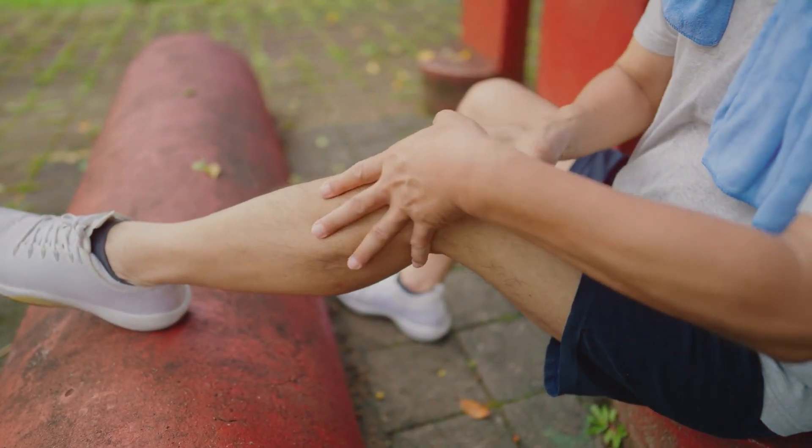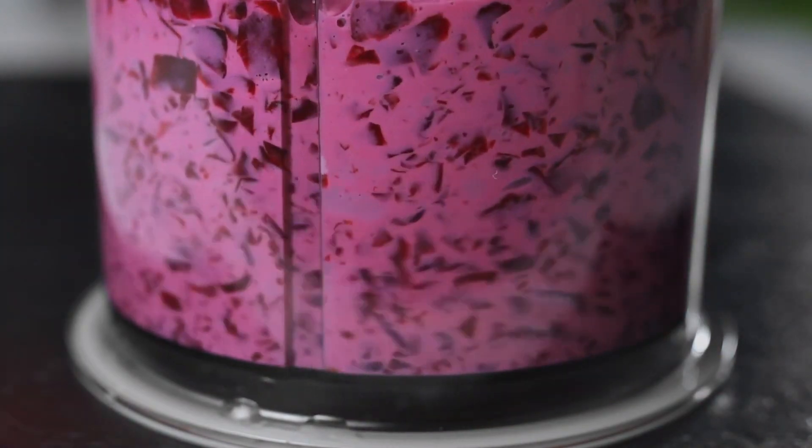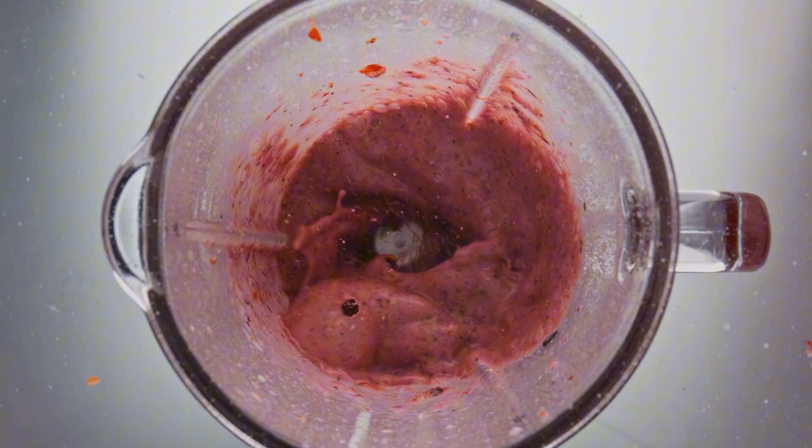The rich, earthy flavor of beetroot juice might take some getting used to, but its benefits make it worth incorporating into your diet. For optimal results, drink a glass of beetroot juice daily, especially before physical activities.